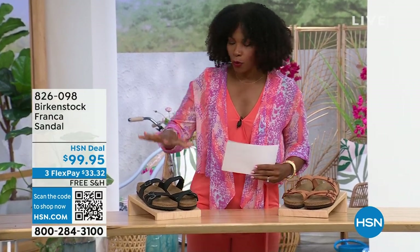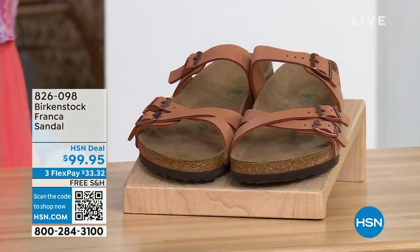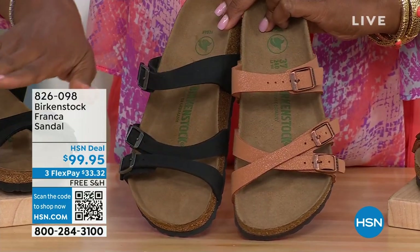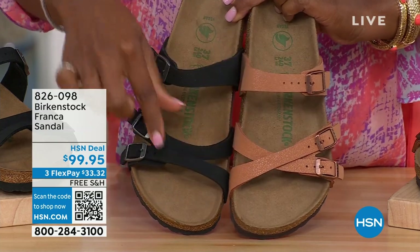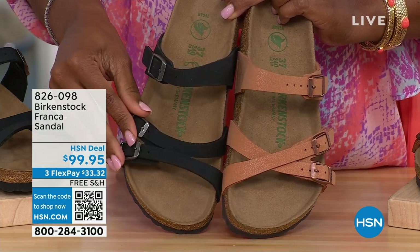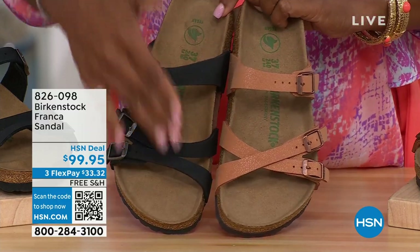Oh my gosh, our hour's almost over. We've got to talk about the Franca in black or in earthy pecan. Not only do we have these two colors — you've got a couple of different ways to wear the Franca. We've got them crisscrossed here because all of the buckles are adjustable, crisscrossed right here in the front. But here we didn't crisscross them — we wore them to the side. So you can change them out; if you want to, you can crisscross them. You can do whatever feels most comfortable for you. These are called the Franca — three straps, a little bit more contoured and a little bit thinner than the Arizona or Madrid straps.